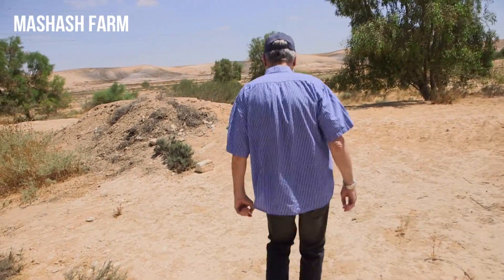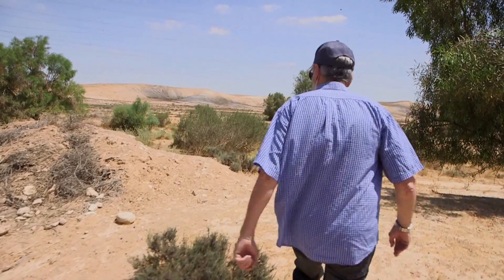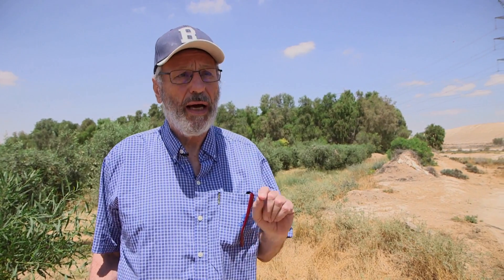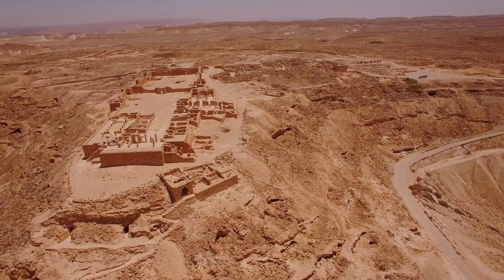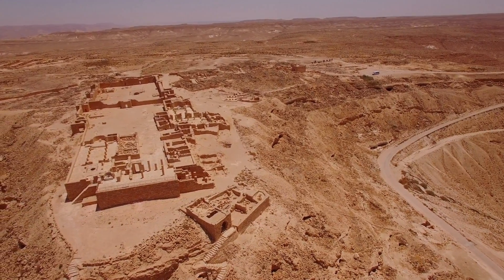We are standing here in an area where the total annual precipitation is 100 millimeters. That is very, very little. Still, 2,000 years ago, civilization flourished in the area. Those were the Nabataeans, and they managed to survive in this area in which we believe that the rainfall was not so different from what it is today.